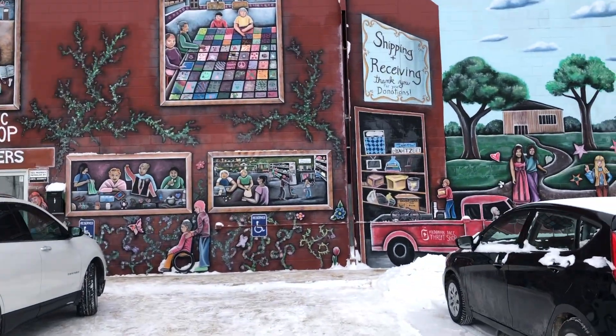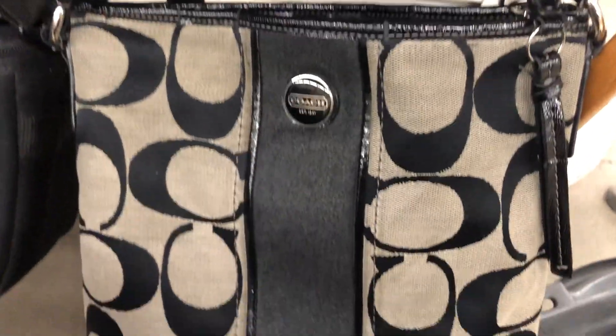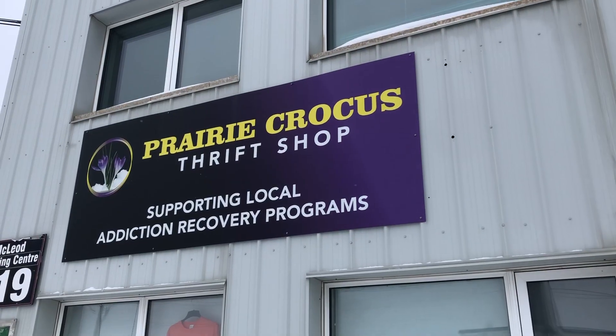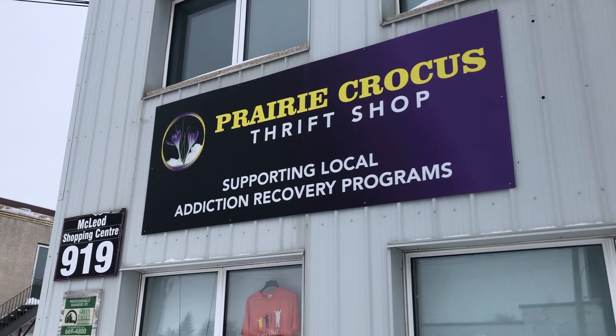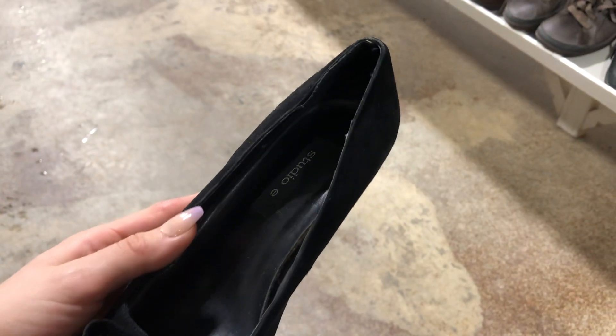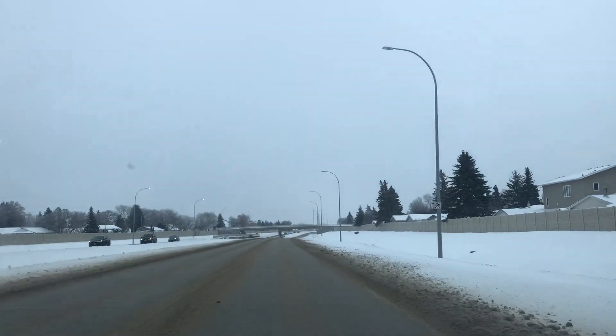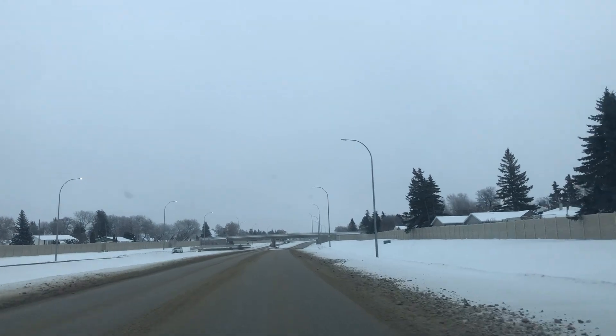Hello everyone and welcome back to the vlog. To start off the week I went thrifting at MCC, saw this purse but did not get it. Then I headed to Prairie Crocus, saw these adorable shoes but they were too small sadly. And then I saw this brand new Baby Yoda mug and socks.